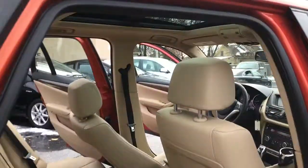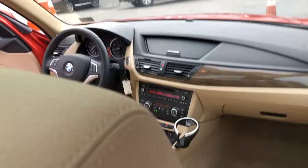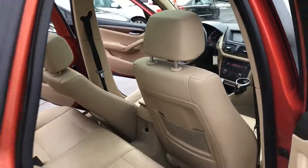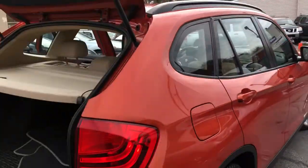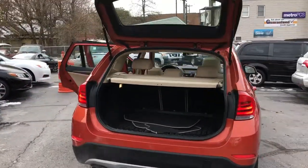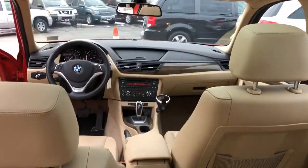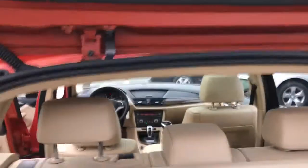It's got the big panoramic roof, got the premium sound, automatic transmission, sport alloys, cool hatchback, got the turbo motor, and she zings down the road while still getting you almost 40 miles to a gallon.